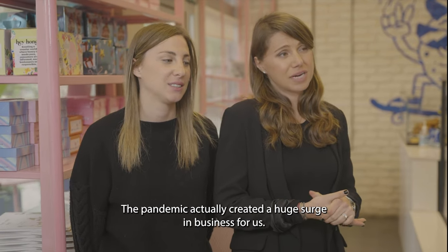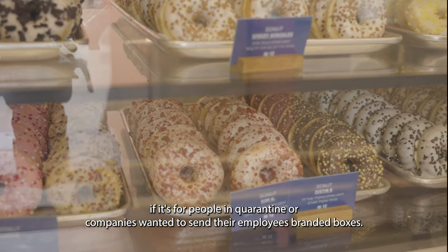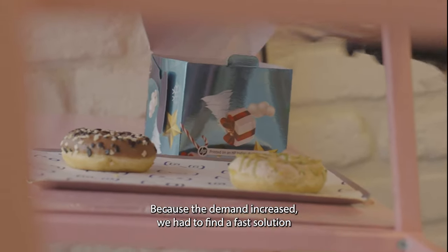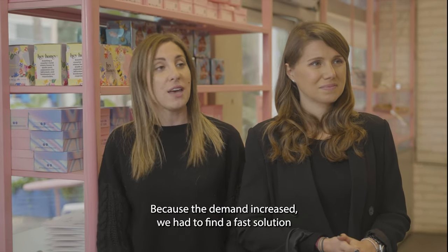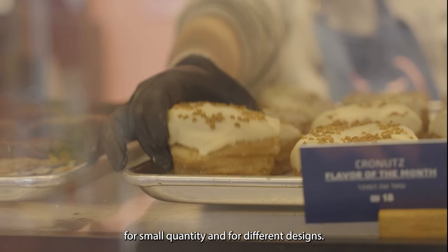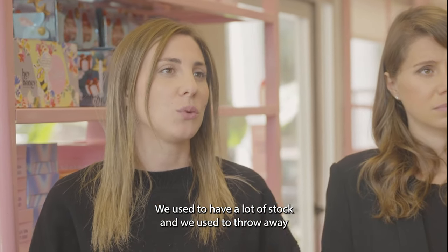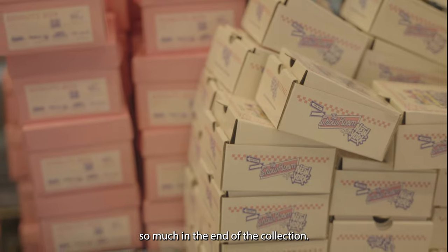The pandemic actually created a huge surge in business for us. Comfort food for people in quarantine, or companies wanted to send their employees branded boxes. Because the demand increased, we had to find fast solutions for small quantity and for different designs. We used to have a lot of stock and we used to throw away so much at the end of the collection.